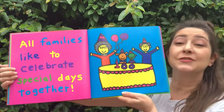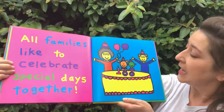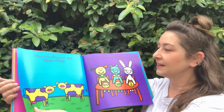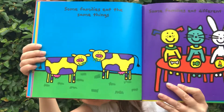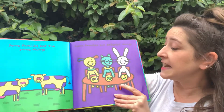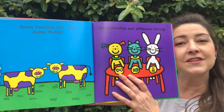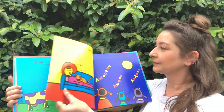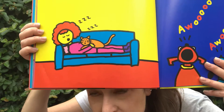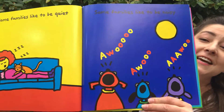All families like to celebrate special days together. Look — they're celebrating a birthday. Is somebody a hundred years old? That's very old. Some families like to eat the same things — they're eating some grass. Some families eat different things: the bunny has a carrot, the kitty has a fish, and the dog has a bone. Some families like to be quiet. And some families like to be noisy.